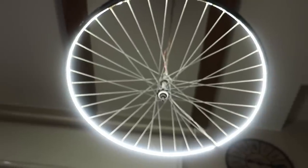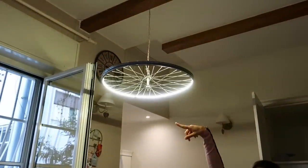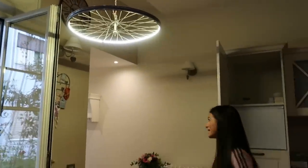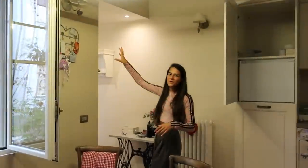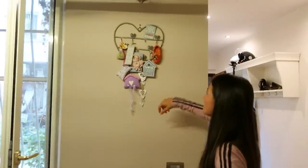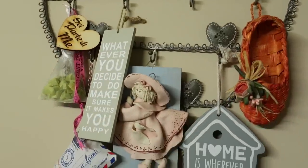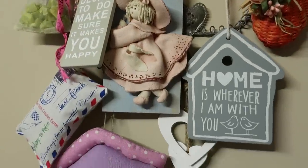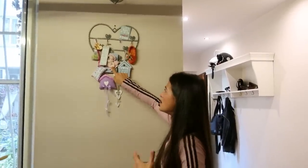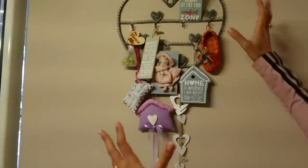Guardate questa lampada: è una ruota di una bicicletta con tutta la fascetta di luci intorno, fa una luce sul tavolo pazzesca, fenomenale. Volevo far vedere questo che è il mio angolino motivazionale, che avevo anche a Piacenza. È questo cuore di ferro che mi ha regalato la mia amica, e poi ci aggiungo tutti questi arzigogoli che sono cose che mi porto da anni. Questo me lo fece una amica di mia nonna quando avevo 5 anni e questa l'ha presa in Sicilia decenni fa.